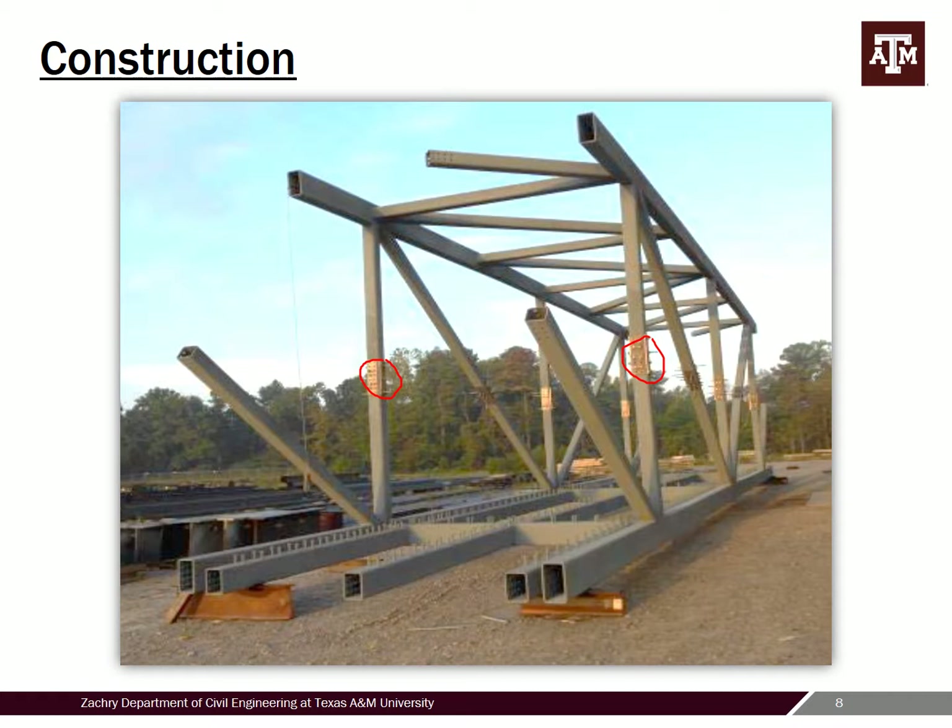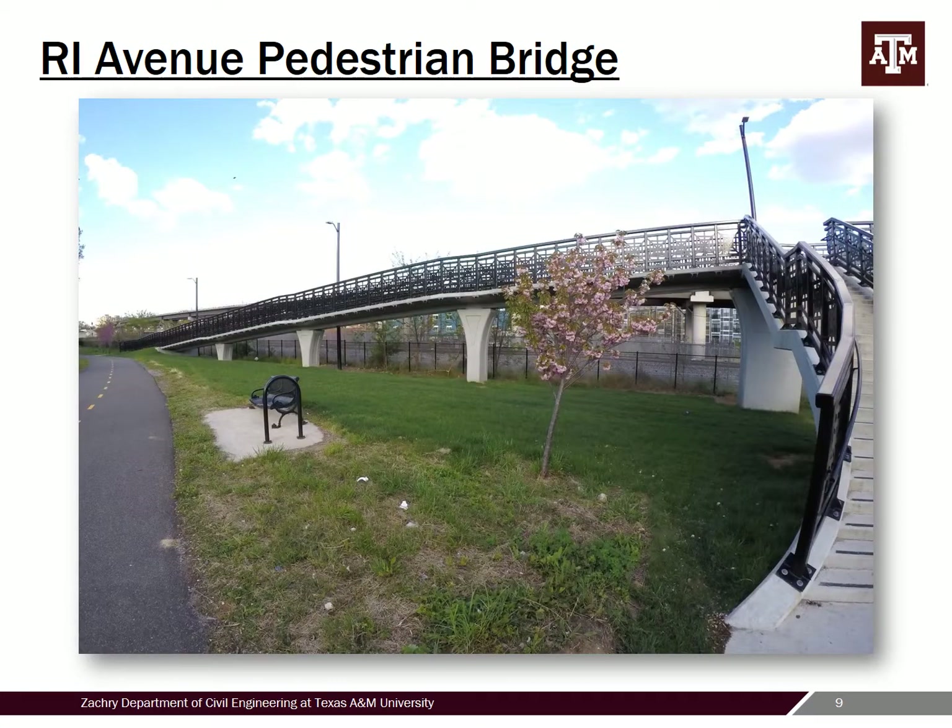You don't necessarily need as significant a floor system for pedestrian bridges, but the owner still wanted a full composite deck. You can see the shear studs on the stringers — there are three stringers for the floor system along with some transverse floor beams. The shear studs were done by the fabricator, and then metal decking was put out in the field with a thin concrete deck placed on top.